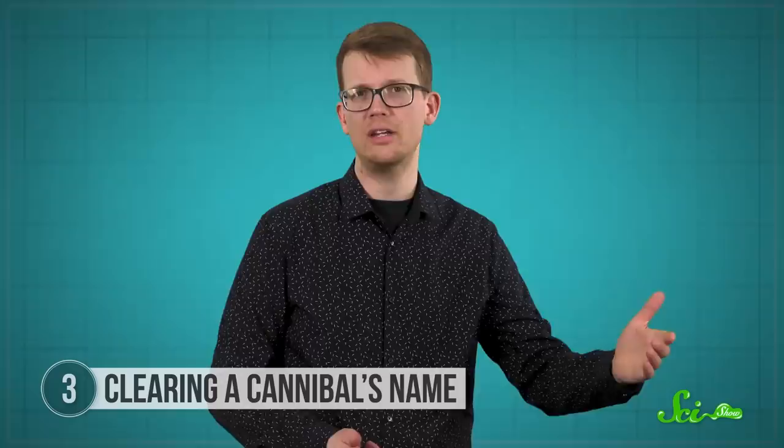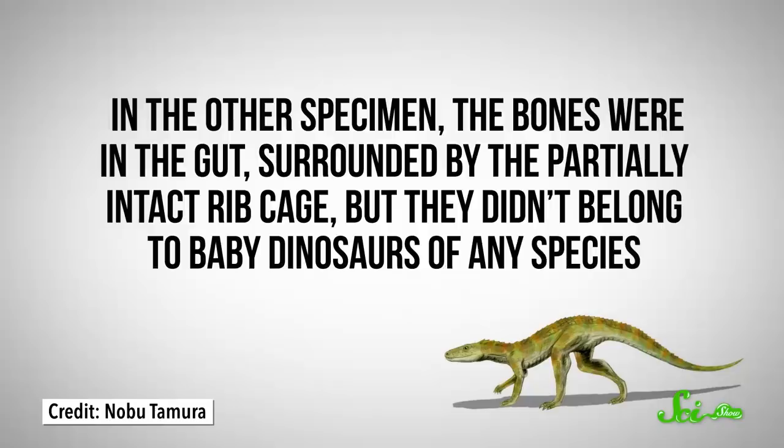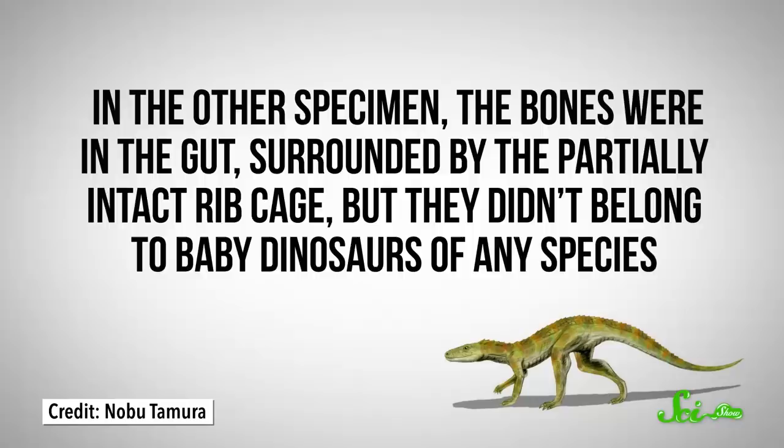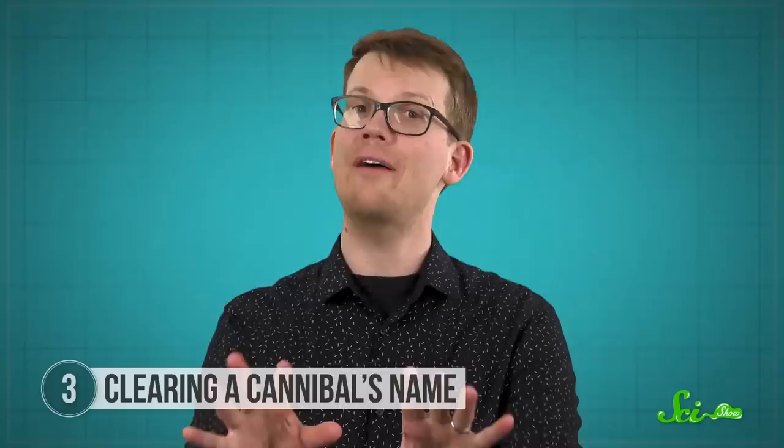In one specimen, what had been identified as gut contents weren't inside the guts at all — just buried alongside the dinosaur. And in the other specimen, the bones were in the guts, but they didn't belong to baby dinosaurs of any species. Rather, they were small cousins of crocodiles, which is much less sensational. So Coelophysis wasn't a cannibal — or maybe it was, but we don't have any proof of it.